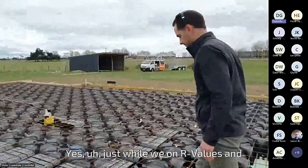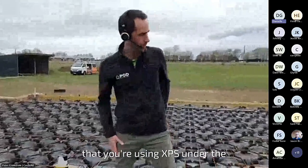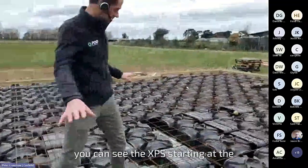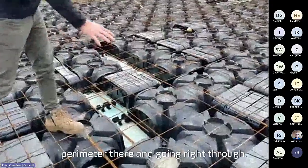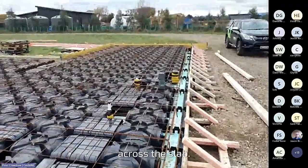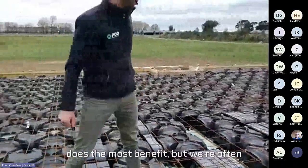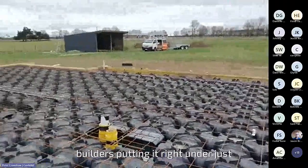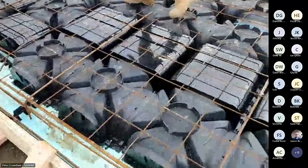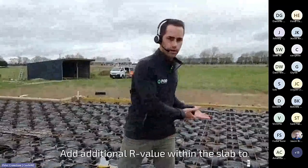Just while we're on R values and insulation — another question: are you using XPS under the entire slab footprint? Yes. You can see the XPS starting at the perimeter there and going right through. In this side it goes right under. In most cases we see it going right across the slab. The calculations show that the first metre does the most benefit, but builders are often putting it right under just for the ease of keeping ground level and installation easy. It does also prove benefit throughout the whole slab, adding additional R value.